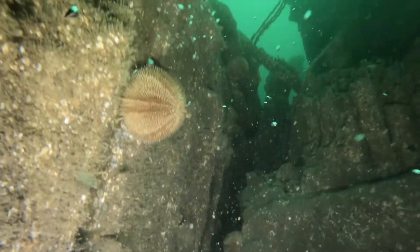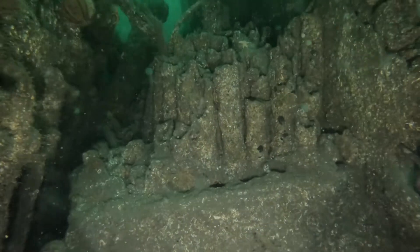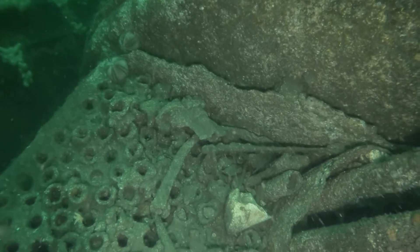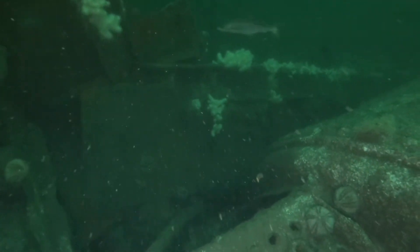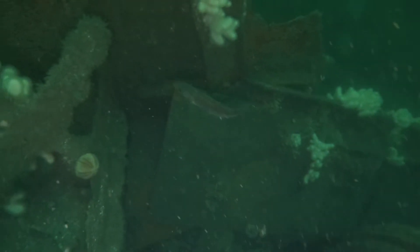Absolutely not going through there. Big breath in — if we can't go through, we'll just have to do a Lee and go over. There are some good-sized pollock on this wreck as well — I quite like a bit of pollock.